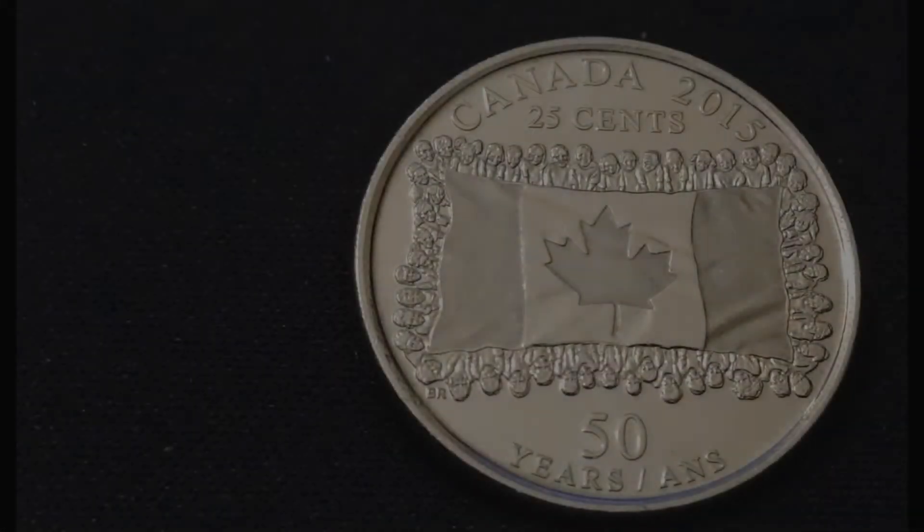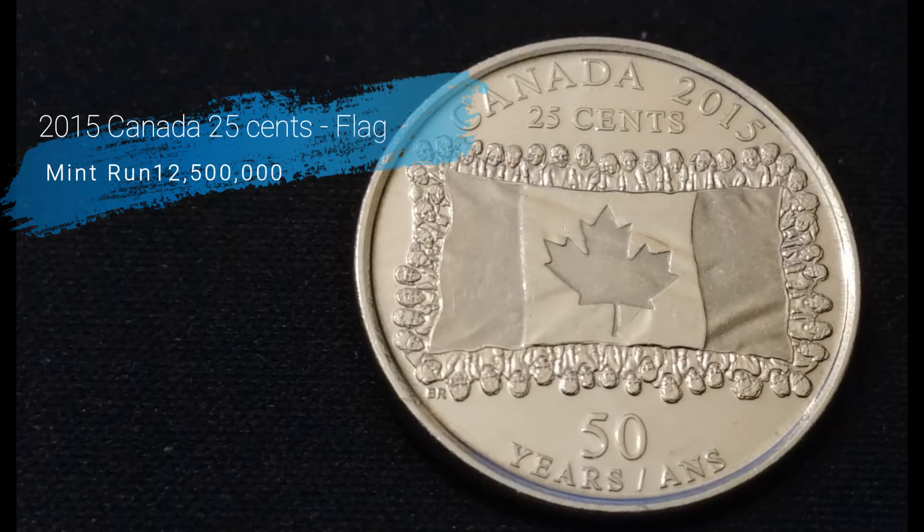Then I found this 2015 Canada 25 cent Flag quarter with a mint run of 12.5 million produced. This one is in really super great shape for being in circulation — but wait till you see this next one.